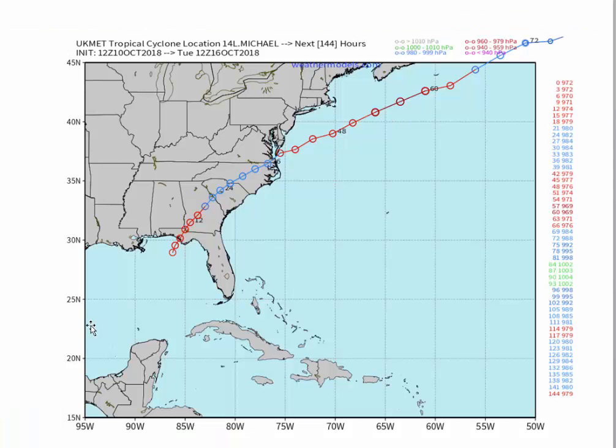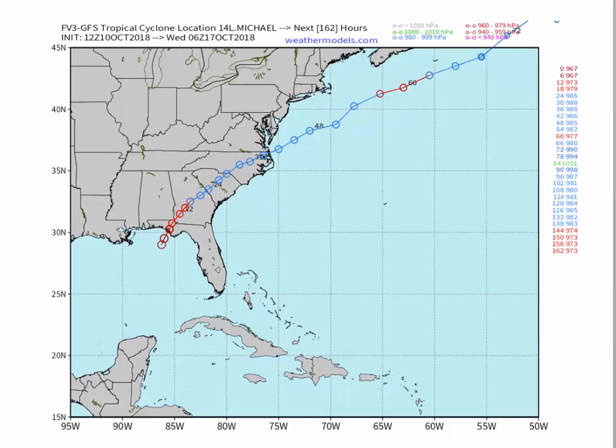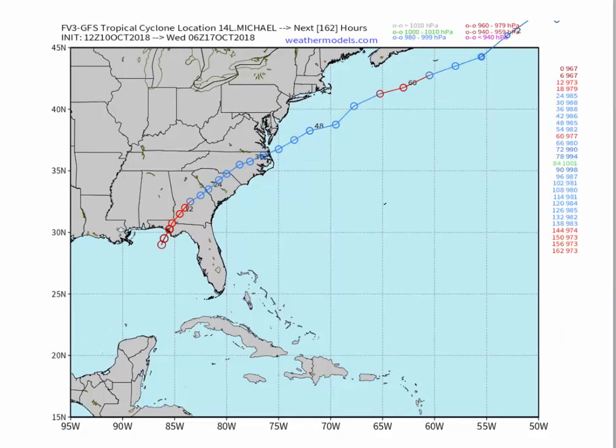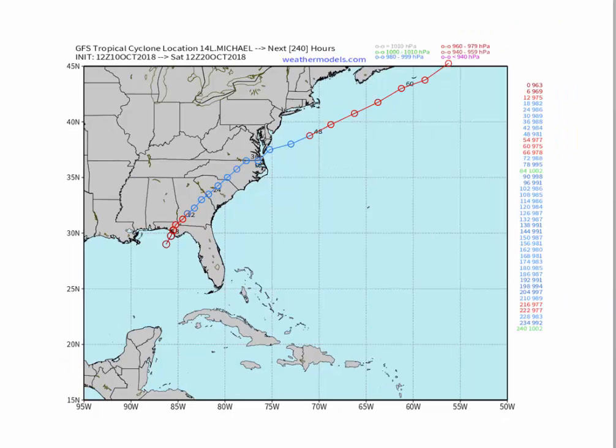Here is the British model from midday today — takes it very close to Raleigh, and very close to Norfolk in southeastern Virginia and Hampton Roads into the Chesapeake Bay. This is the GFS, the improved FV3 version, and again very similar. Excellent model agreement. And the GFS also puts it right into Hampton Roads and then the lower portion of the Chesapeake Bay.